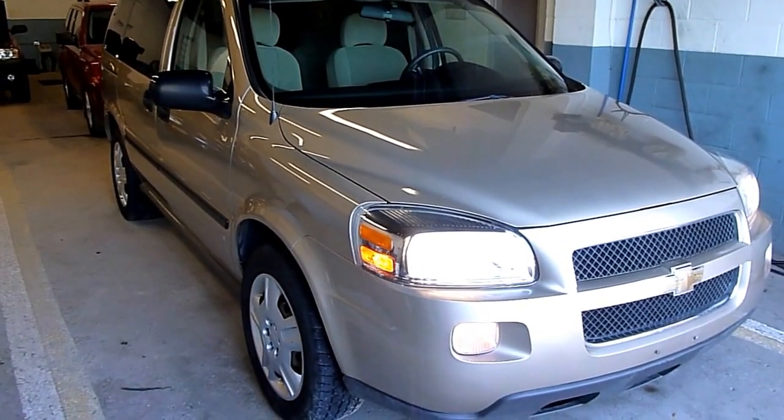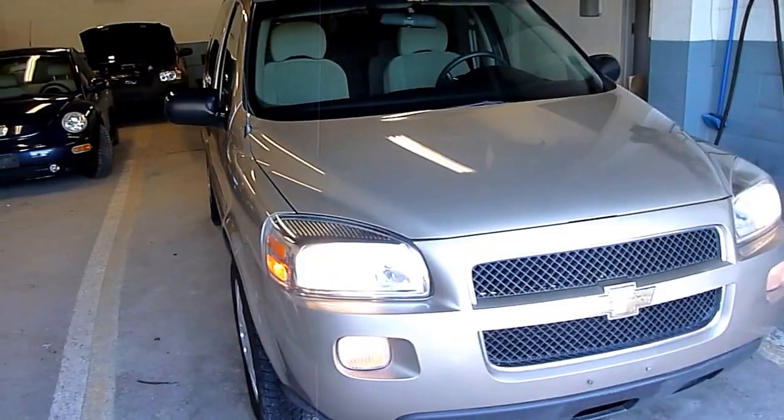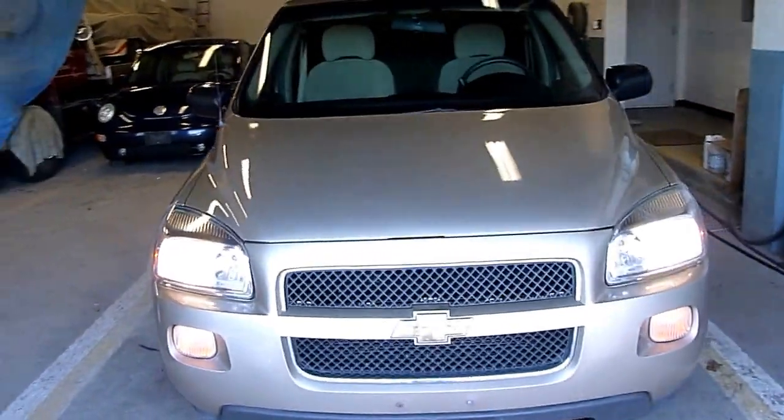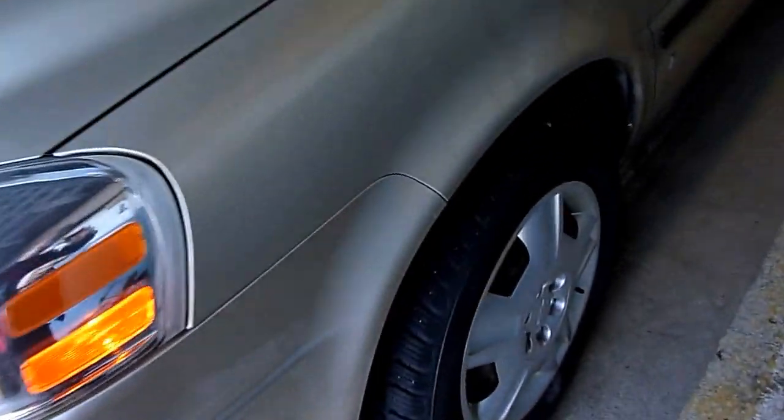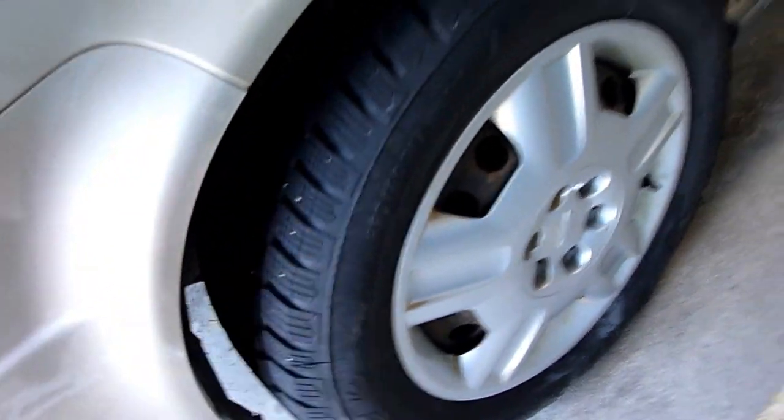Hey there! Today at Manic Auto Sales we have a 2006 Chevy Uplander. Very nice condition — it has been very well maintained. It does have really good winter tires on it, lots and lots of tread, should be good for a number of years.